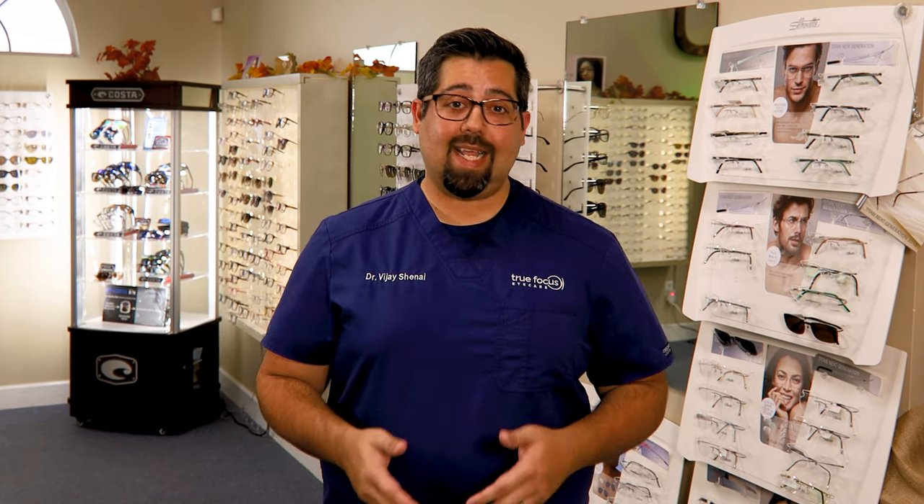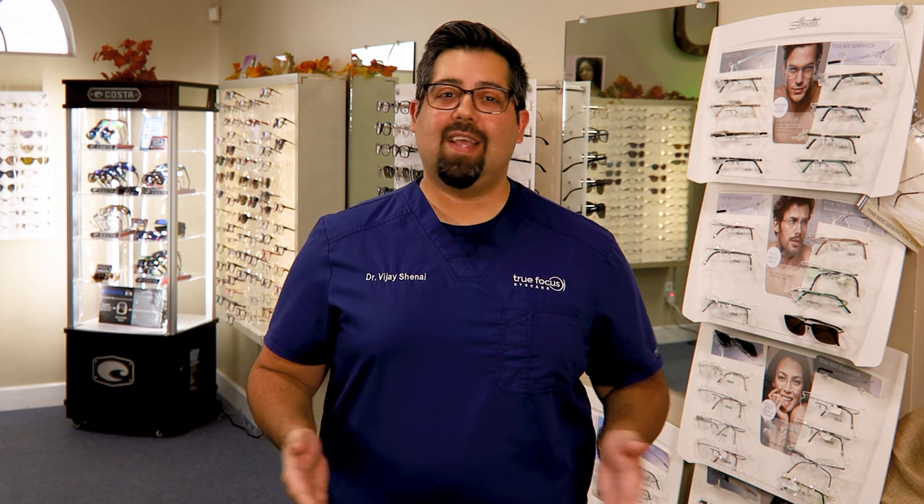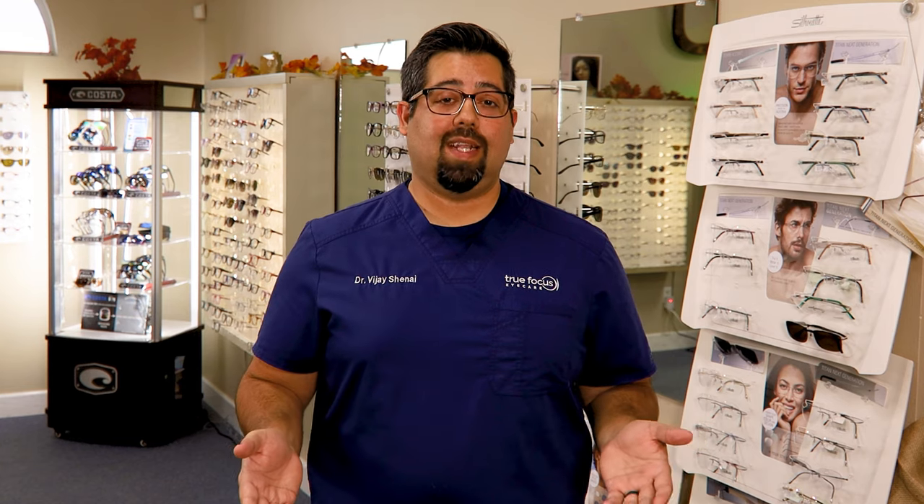Most people assume that the moment an eye doctor sees a cataract, they'll immediately want to get you into a surgery center and try to remove it. And if you choose not to, they'll make you feel like you're going to go blind at any moment. None of that's true. In this video, I'm going to explain what cataracts are, how they are formed, how to slow it down, and how do you know whether or not you need cataract surgery.